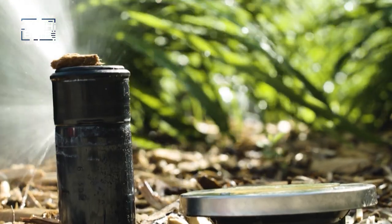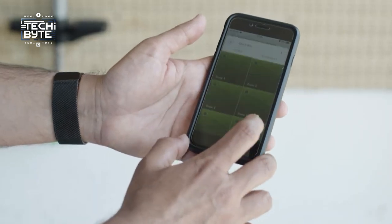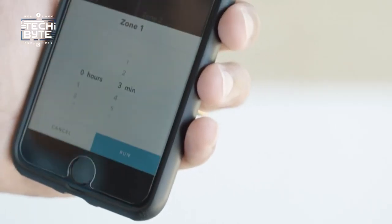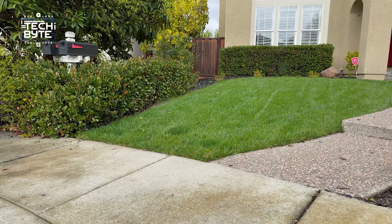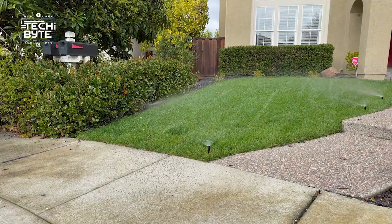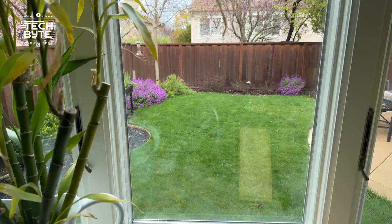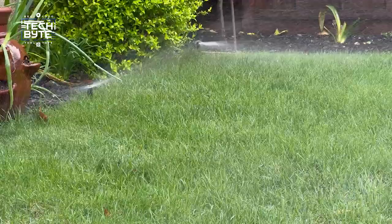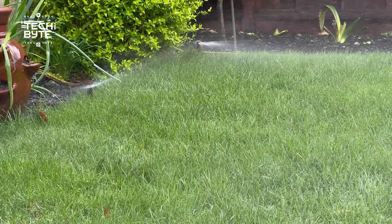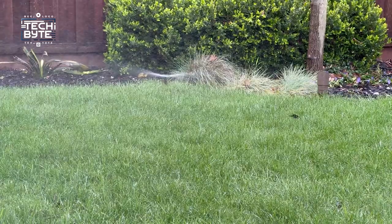Number two: the Rachio 3 Smart Sprinkler Controller. It's the perfect solution for taking care of your yard without any stress. With its easy-to-use app and compatibility with Amazon Alexa and Google Home, watering your lawn is super simple. It comes in different options to fit any yard size and adjusts the watering schedule based on what your yard needs, which helps your grass grow healthy while saving water and money. There are no extra charges or subscription fees — it's all set up and ready to go.